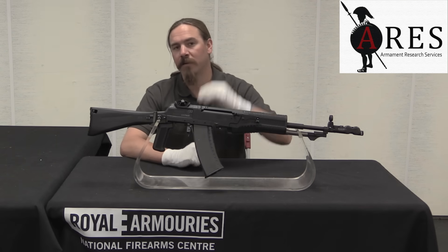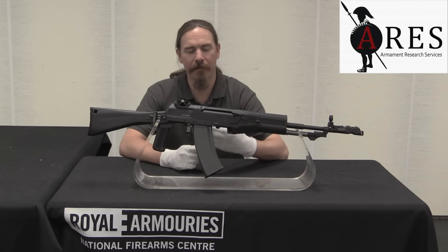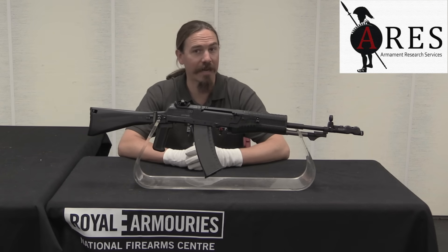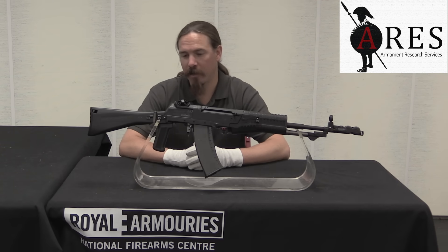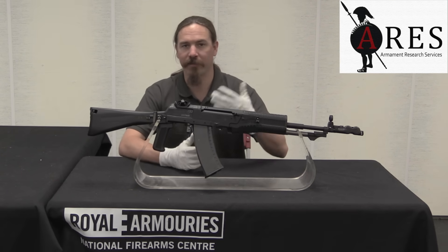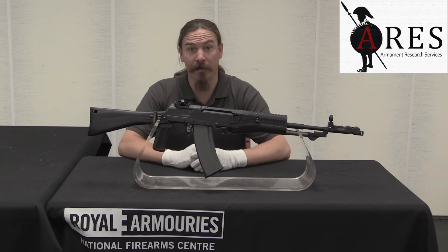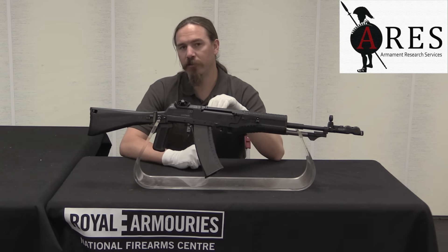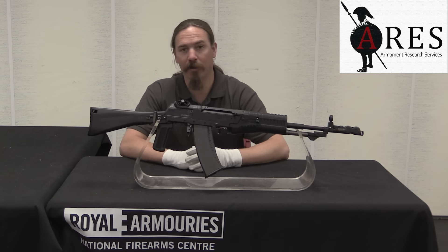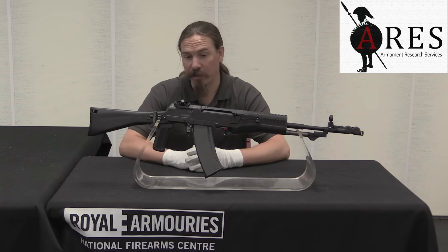This is a Nikonov AN-94. These were developed as part of Russia's attempt to develop something to replace the AK-74. They were actually formally adopted by the Russian military and given their equivalent of an NSN number - a Grau designation. So they are formally used by the Russian military, but they were never used very much. They have seen very little actual active service, largely because they are probably ridiculously expensive and ridiculously complex.